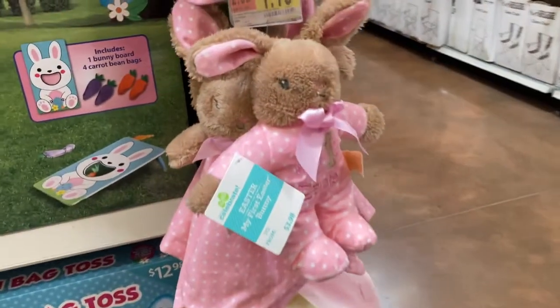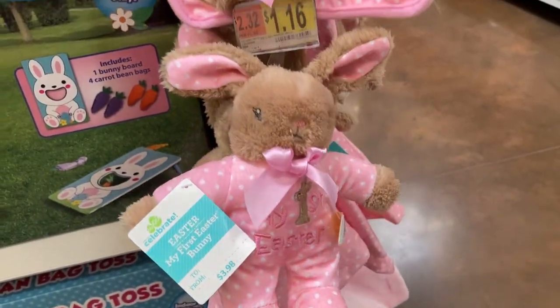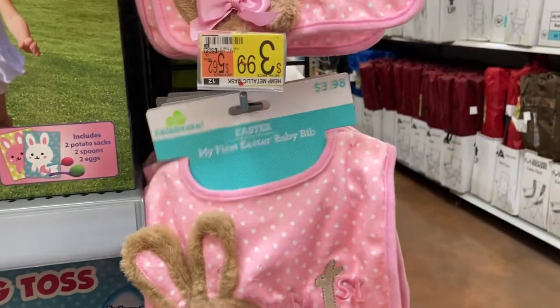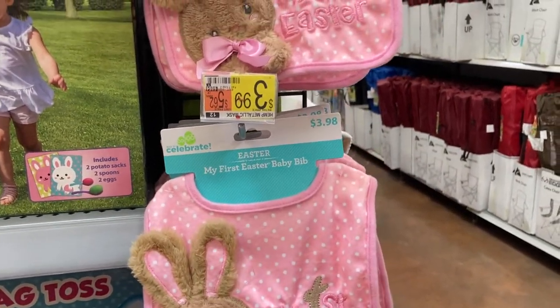Over here they have these little My First Easter bunnies — so adorable. These are $3.98. And then they have the My First Easter baby bibs, also $3.98.